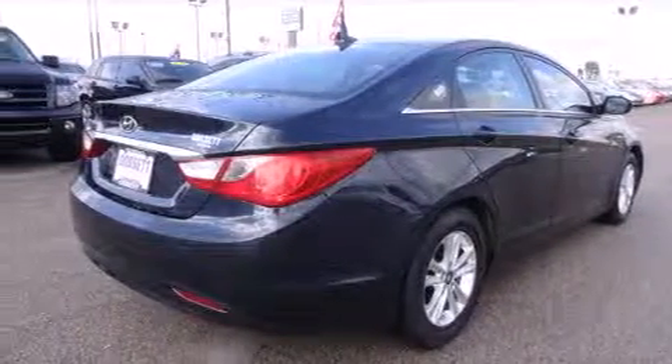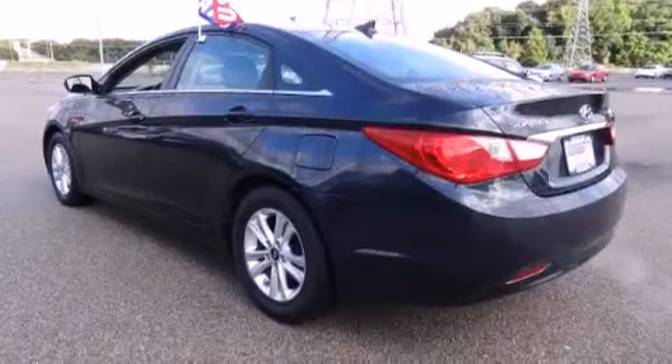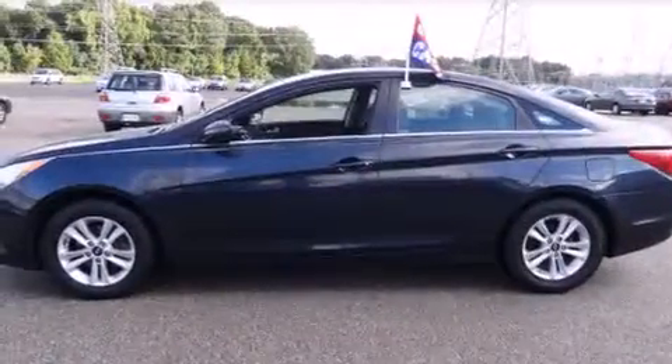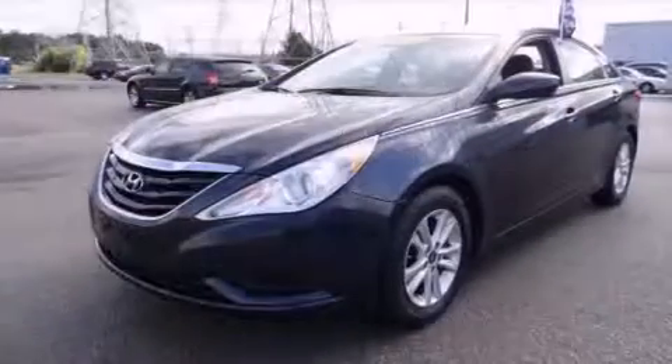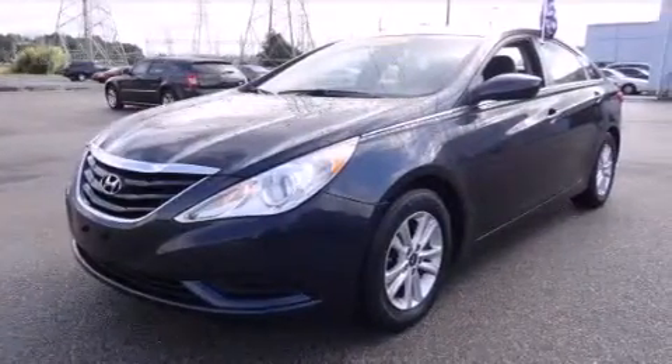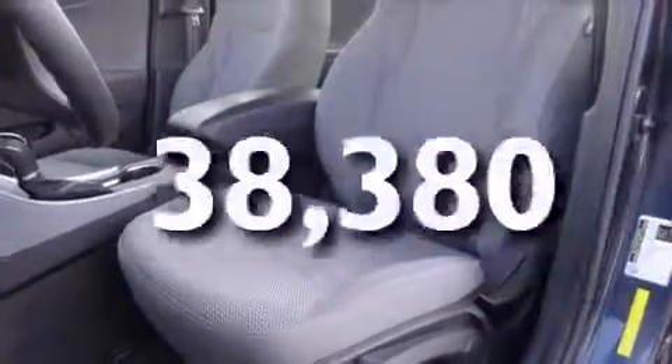All of the following features are included: alloy wheels, air conditioning, cruise control, a CD player, a driver's side impact airbag, rear seat child-proof door locks, full power accessories, a rear window defroster, and a traction control system. And this vehicle has fewer than 39,000 miles on the odometer.